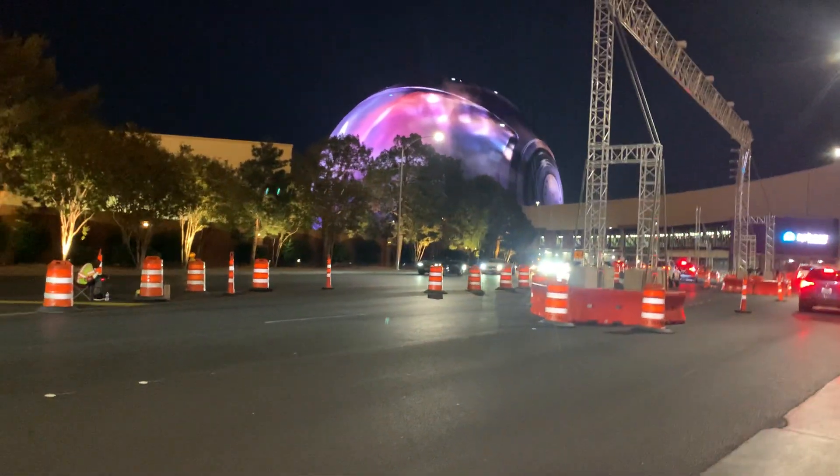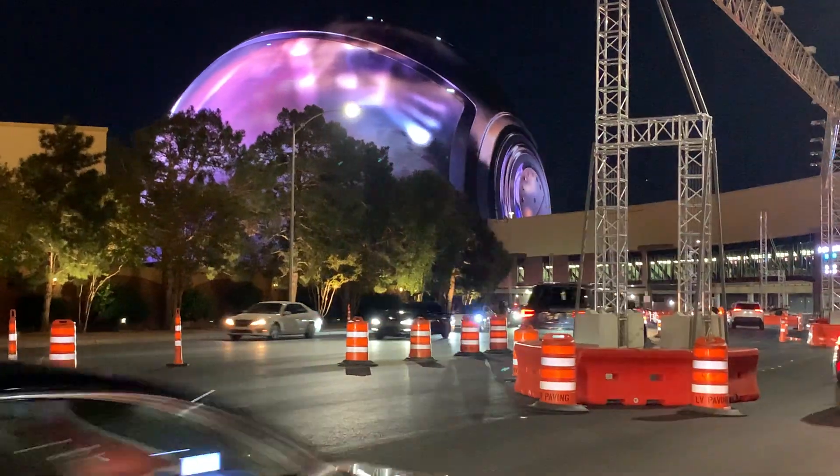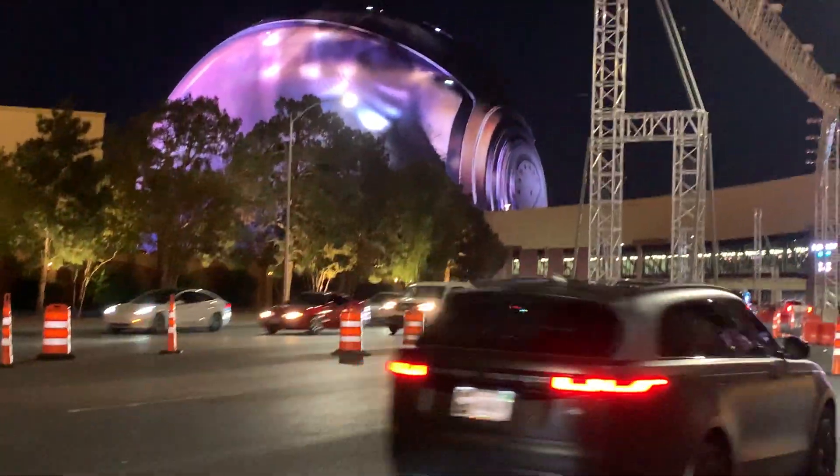Hello everyone, welcome back. This is Alicia. Welcome to my short video of Las Vegas Most Beautiful Hotels.